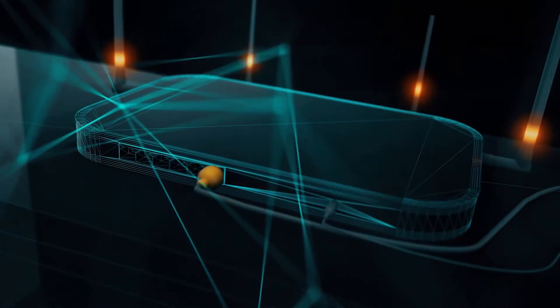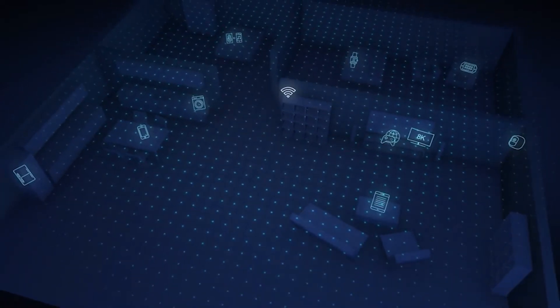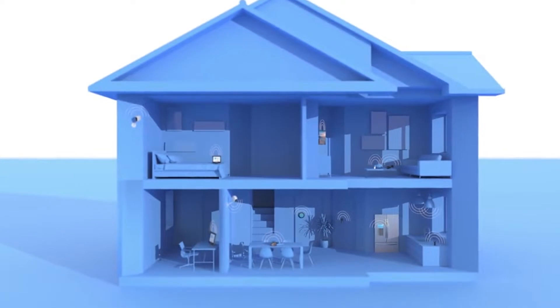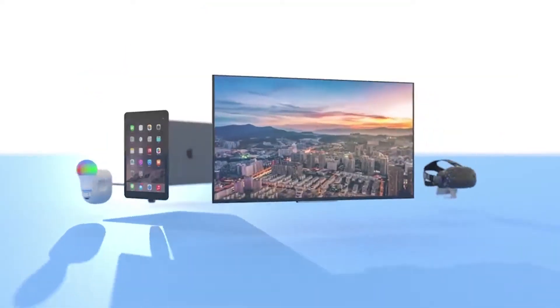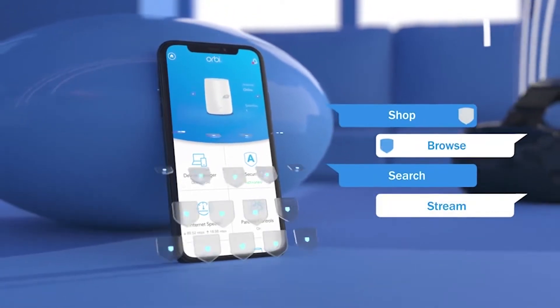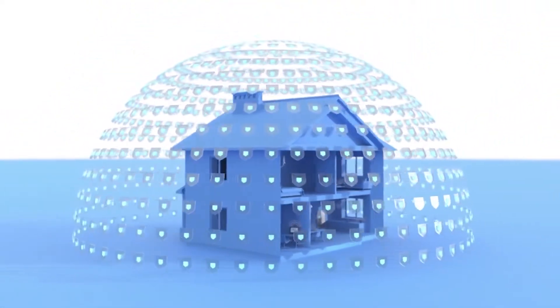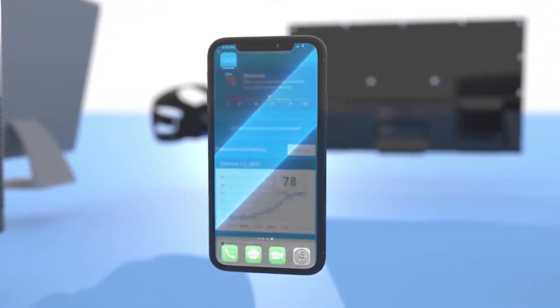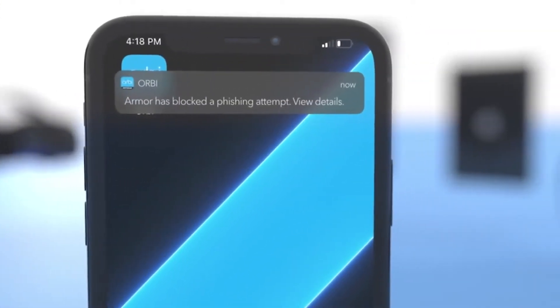Wi-Fi extenders have been around for a while now. If you remember back to the days of dial-up internet connections, it's basically like sticking a giant antenna in your window. But thanks to technological advances and the exploding popularity of 4G, we no longer have a need for these devices. They've grown less popular over the years, and there are some downsides to using them, like compatibility issues and the fact that they take up valuable space near your router and you still have to pay for data usage. That being said, if you're stuck with an ancient wireless router in your home, Wi-Fi extenders can help alleviate some of those problems.